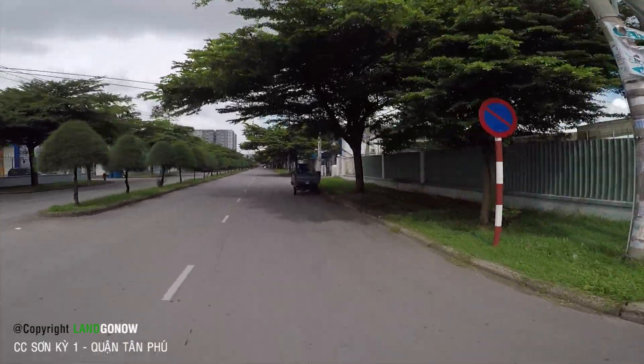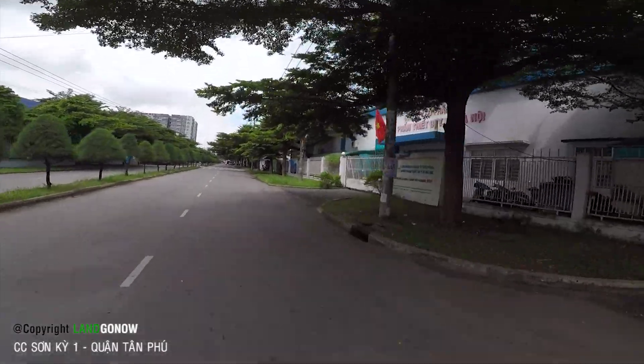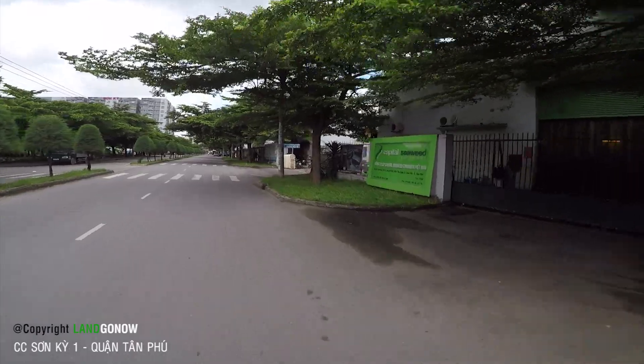Khu công nghiệp Tân Bình thì các bác Google là biết rồi, nó cực to và cực khoảnh tráng luôn. Đặc biệt là khu vực này công nhân ở cực kỳ đông.